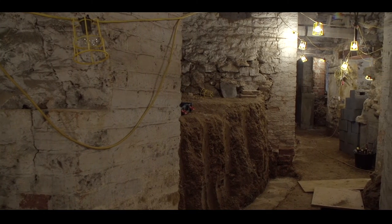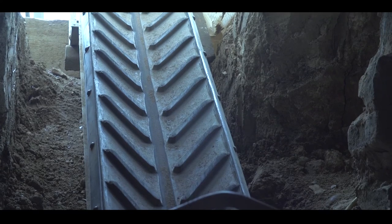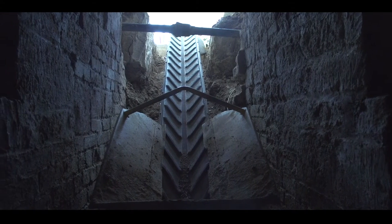Access to the property was a very big challenge indeed. Getting the materials out was another big challenge. We had to use a conveyor belt through a little 600mm square hole at the end of the building. Everything's by wheelbarrow — there's no way to get a machine in, it's all physical.